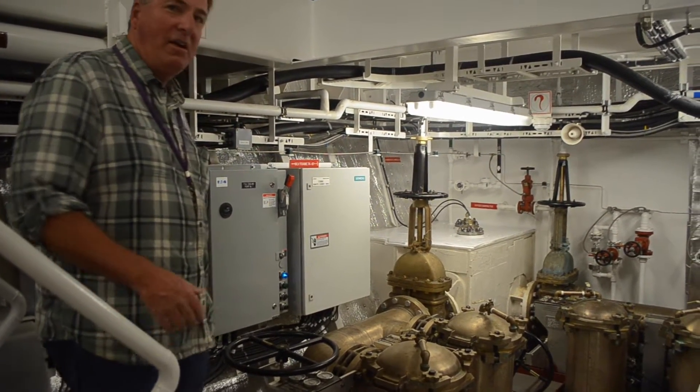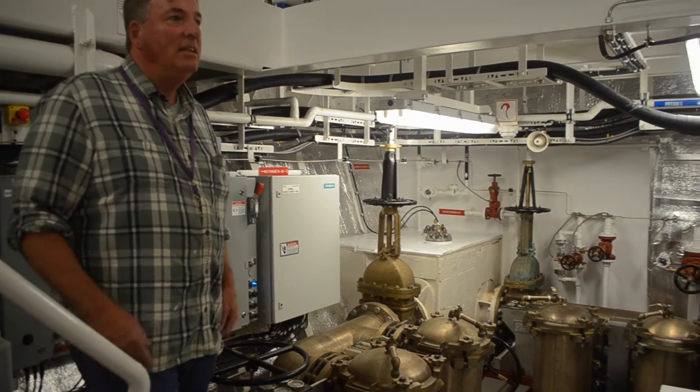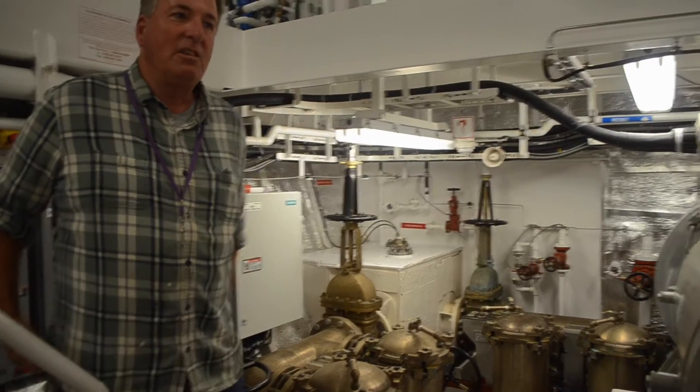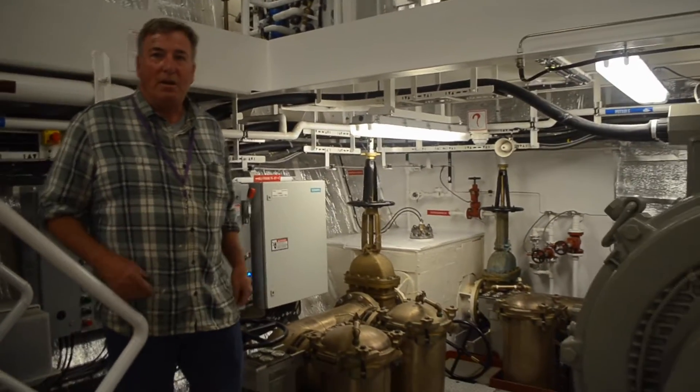They're 10 inch — it's all copper nickel pipe. That cooling goes into the heat exchangers where it cools fresh water, which is used to cool all the equipment on the ship.